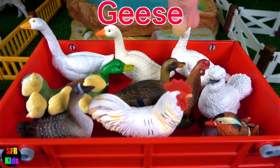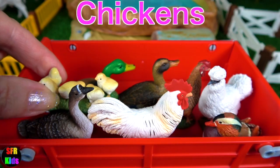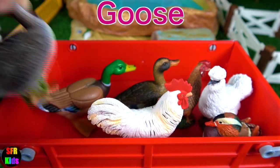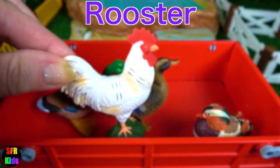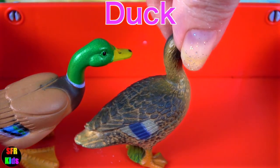And here come lots of birds: the geese — there are three white geese — some yellow chicks, another goose, a silky, a chicken, a white rooster, a mandarin duck and two mallard ducks.